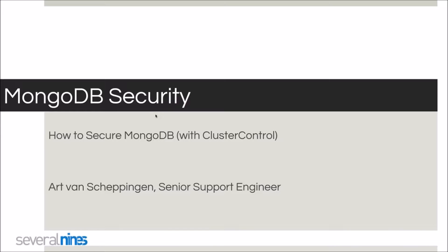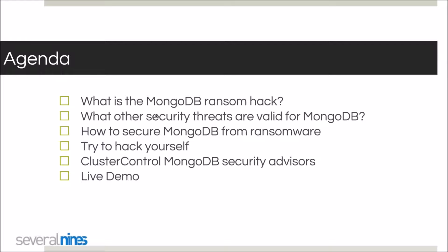For today, the topic is all around MongoDB and MongoDB security. I'm joined by my colleague Art van Schepingen, who is going to be presenting and doing a demo for us today. The agenda covers: what the MongoDB ransom hack is, other security threats valid for MongoDB, how to best secure yourself from ransomware and other threats, tips on how to hack your own MongoDB instance, what ClusterControl can do for security, and a live demo.